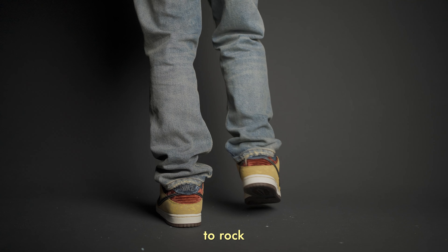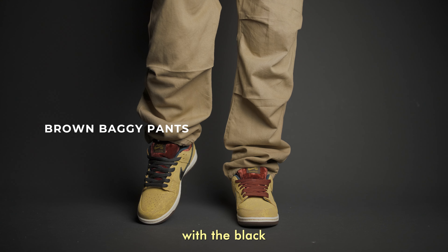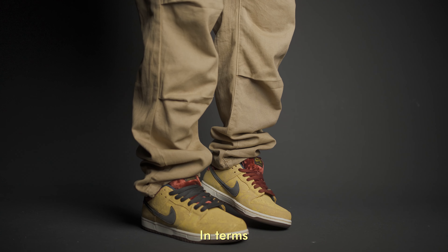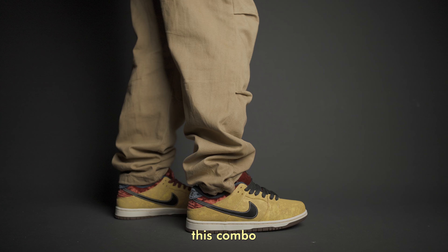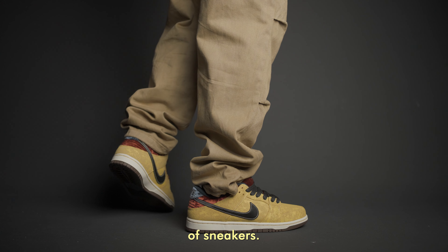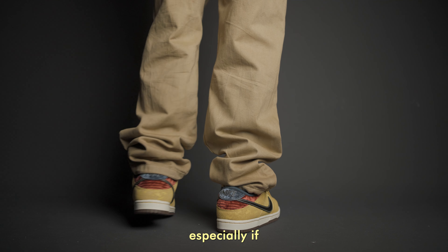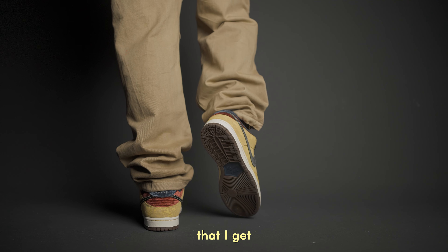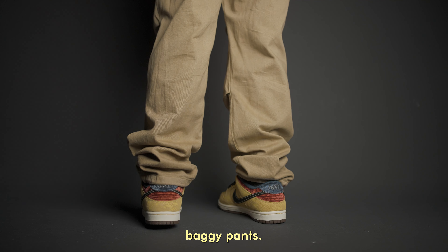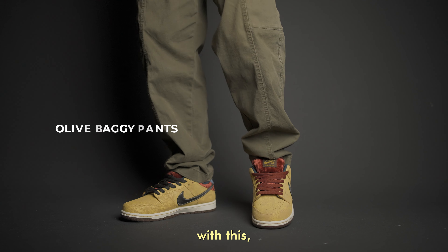Another way to rock the Celestial Gold is by wearing baggy brown pants. These are the same as the black corduroy in terms of fit and sizing. The inspiration behind this combo is the brown accents on the sneakers. This is also more catered to skaters, especially if you're wearing thick paddings. One of my favorite looks came from this brown baggy pants combination.